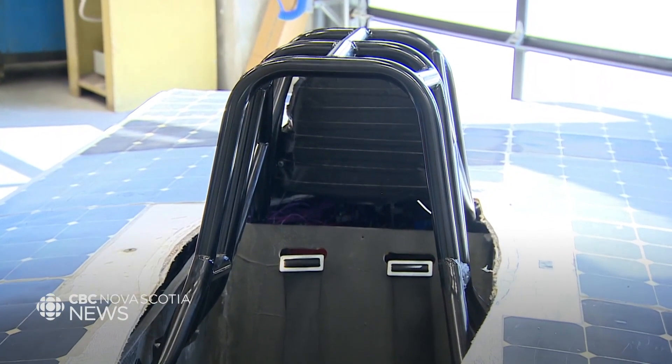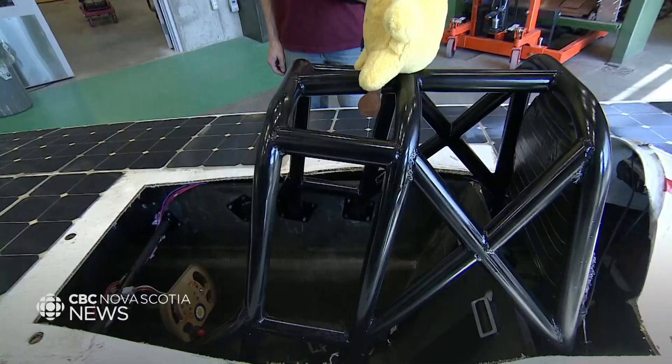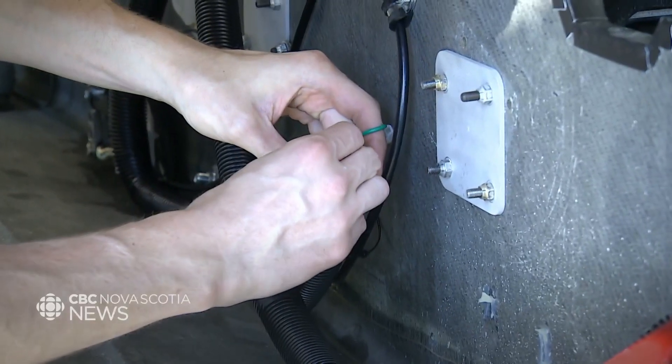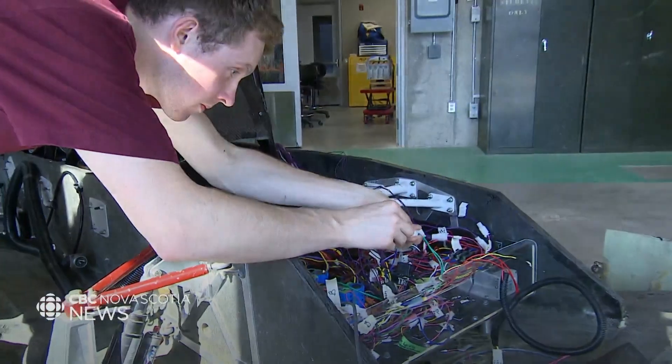The roll bar is probably our biggest challenge this year because the one we raced with last year no longer meets the race requirements, so we had to design it from scratch. Finding funding is another challenge, and so is balancing their time in the shop with time in the classroom. A lot of it is just time management and being dedicated to the team while also focusing on your studies.